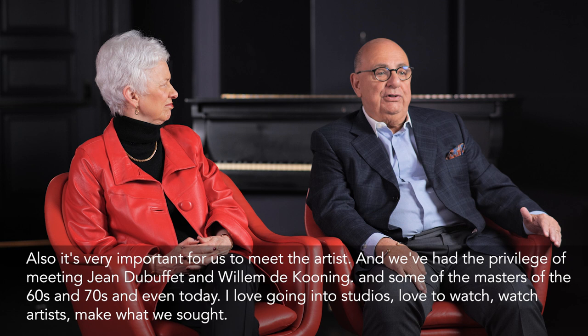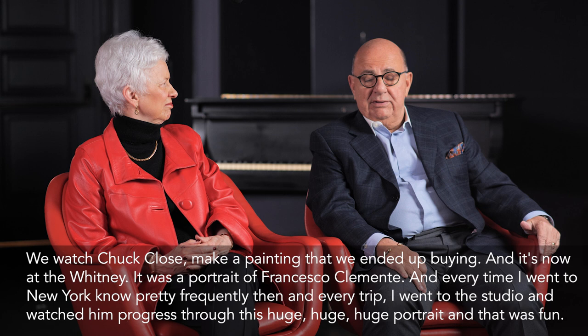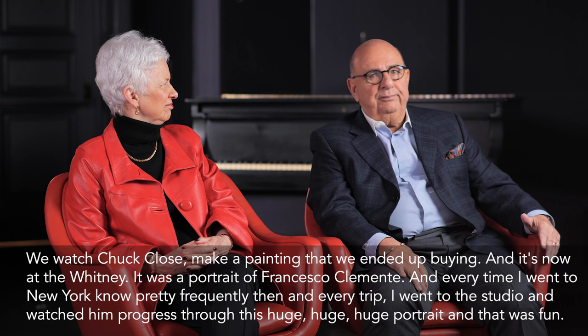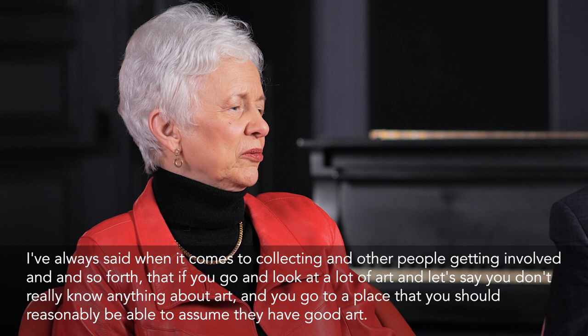Even today I love going to studios and watching artists make work. We watched Chuck Close make a painting that we ended up buying — it's now at the Whitney. It was a portrait of Francesco Clemente. Every time I went to New York, I'd go to the studio and watch him progress through this huge portrait. It was just fun.